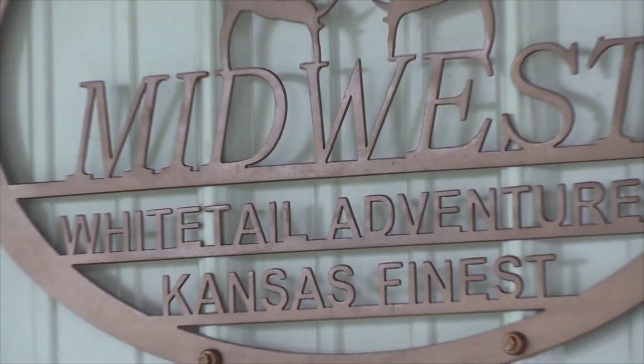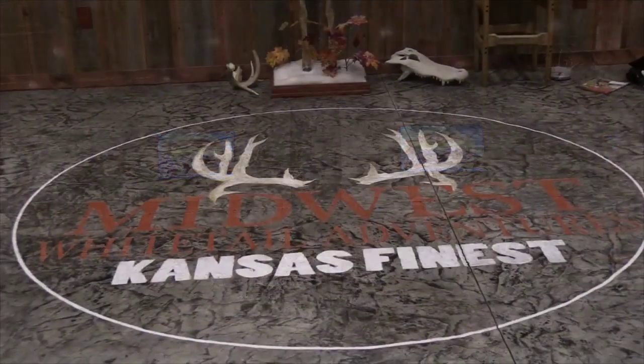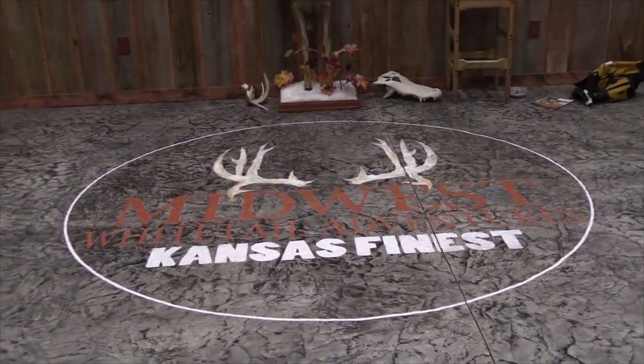Many of you know that my partner Mark Knight also owns Midwest Whitetail Adventures in Kansas — the premier outfitting business down there. We've got about 30,000 acres down there, and we field tested this the last couple of weeks. Look at some of the results.